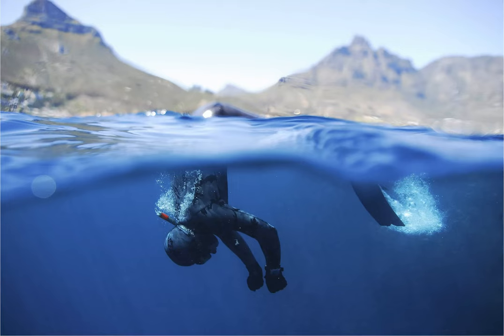Have fun on, or under, the water — the 8 things to do in Camps Bay, South Africa.